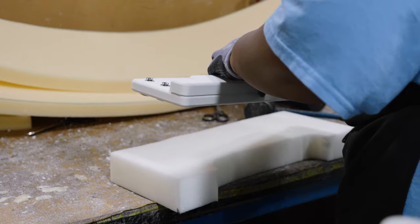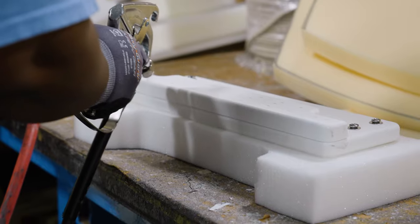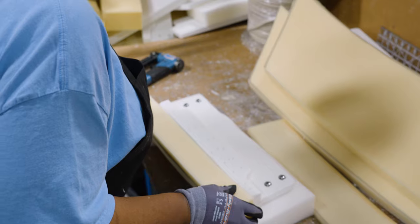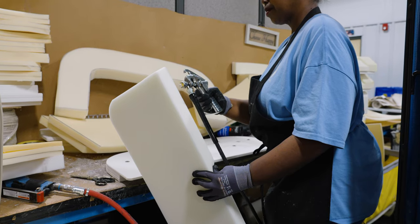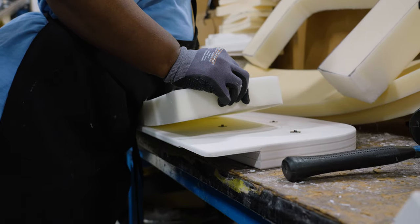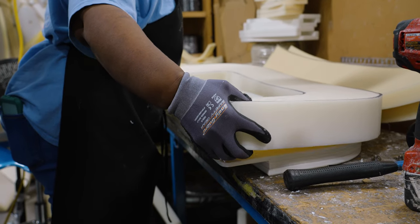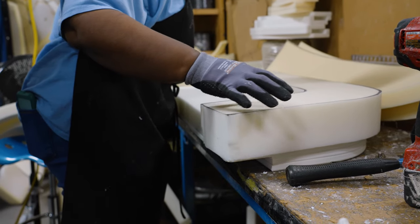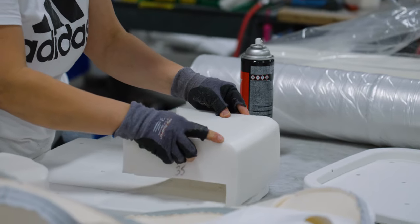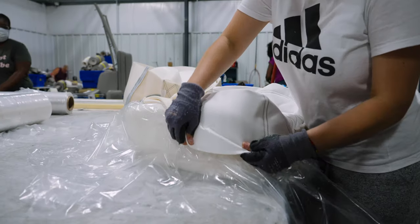The PVC and plastic substrate pieces we saw being cut earlier are covered with the internal layers of foam. The foam will give the cushion the shape and sculpting you see across our boats.